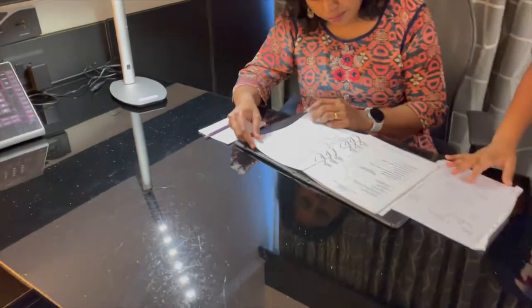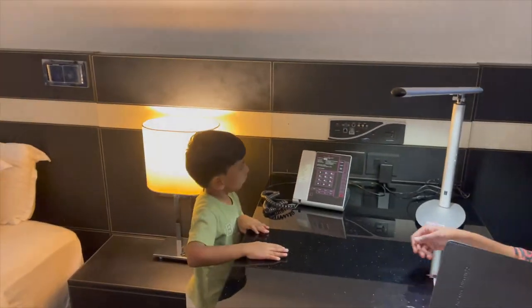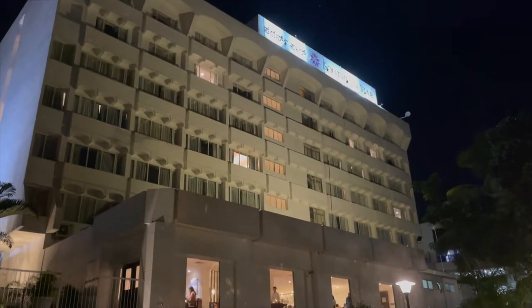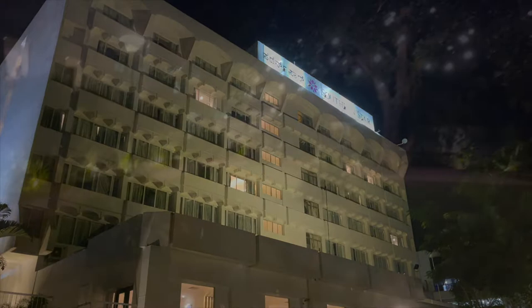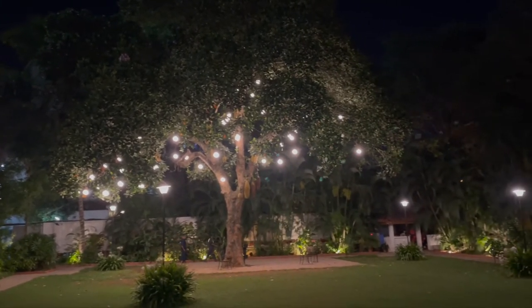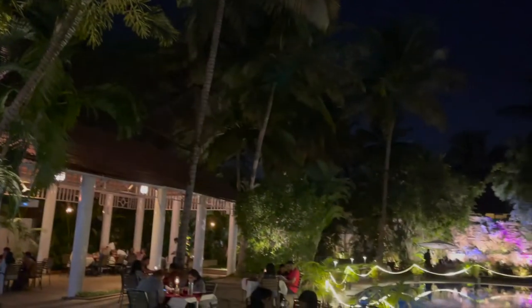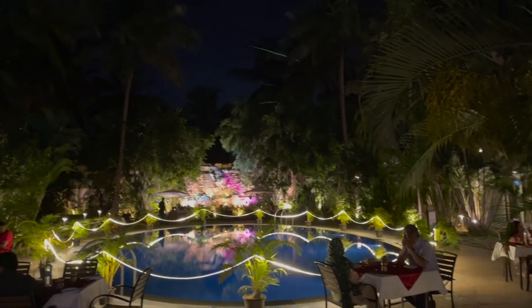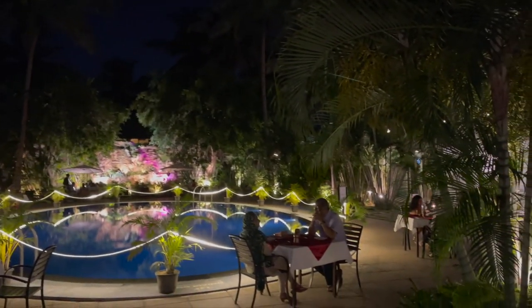We even have a table lamp. That is it for the room tour. This hotel has two restaurants — one is the poolside restaurant and the other is on the first floor. You can have a buffet or à la carte as well. The food quality is very good at both restaurants, and the breakfast had a lot of varieties.